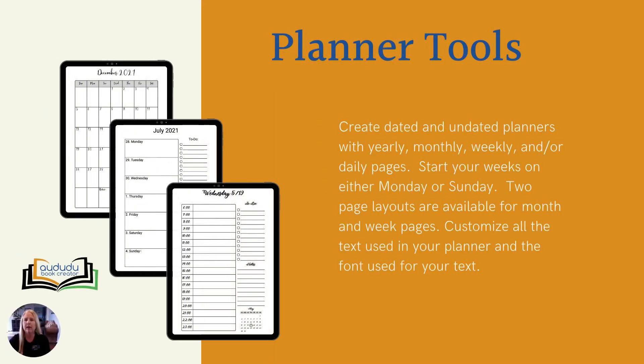Our planner tools let you create pages with yearly, monthly, weekly, and or daily pages. You have the option of starting your weeks on either Monday or Sunday. Choose between one page and two page layouts for your month and week pages. You can also customize the text used to create planners in different languages. And, as in all of our tools, you can use any font you want for your text. Just upload the fonts you want to use under accounts, fonts, and they will be available in all of our tools.